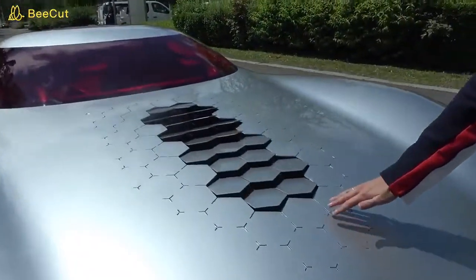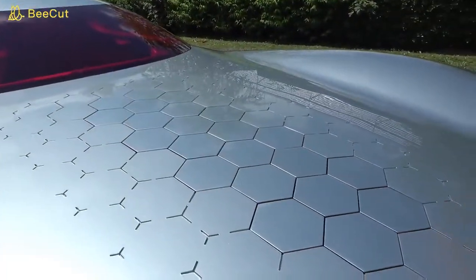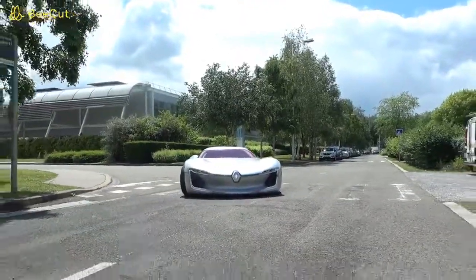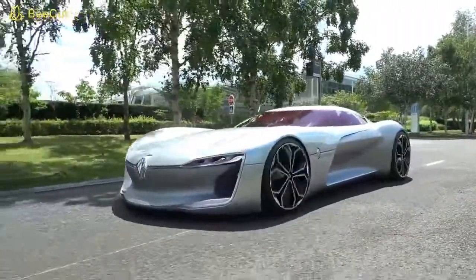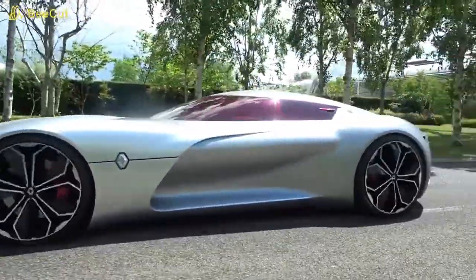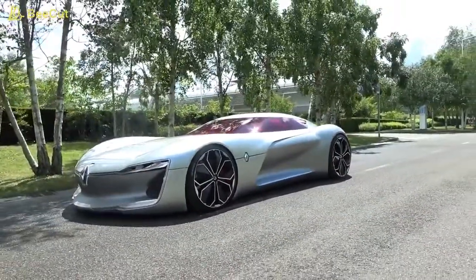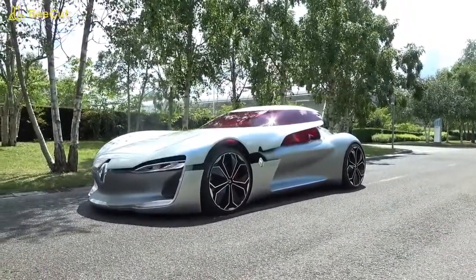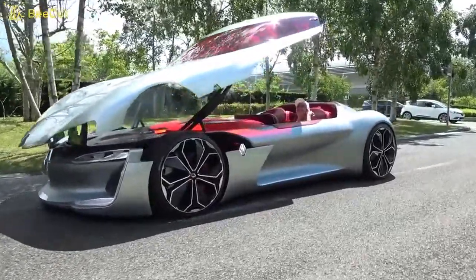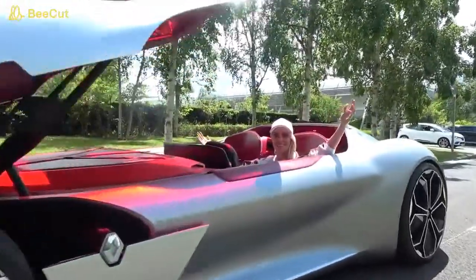Honeycomb kind of texture here on the top. Look how that opens up. That's mad! How amazing is this car? What's up guys? I am with the Renault Trezor and I want to show you around this incredible car.